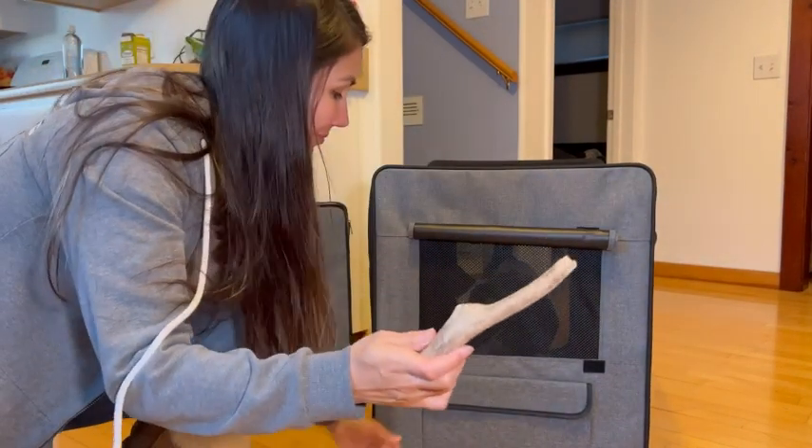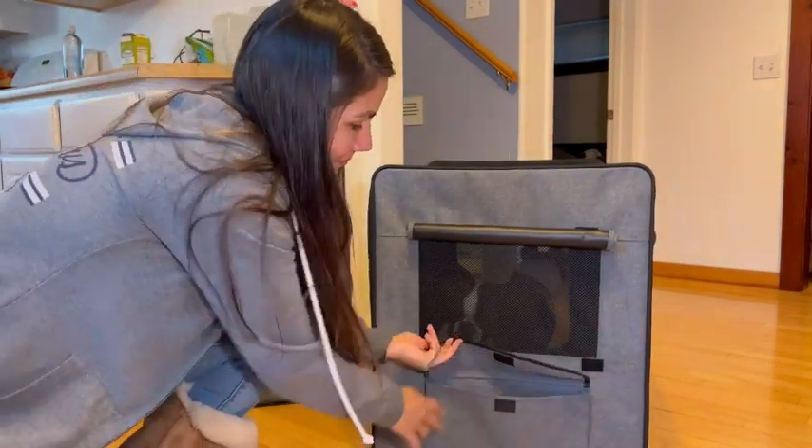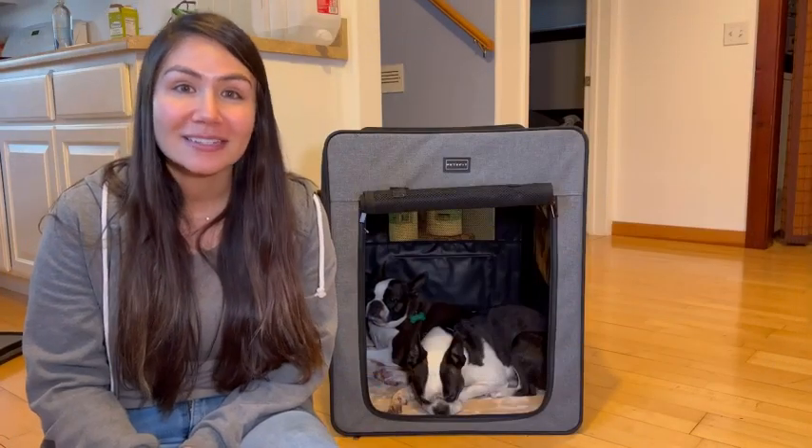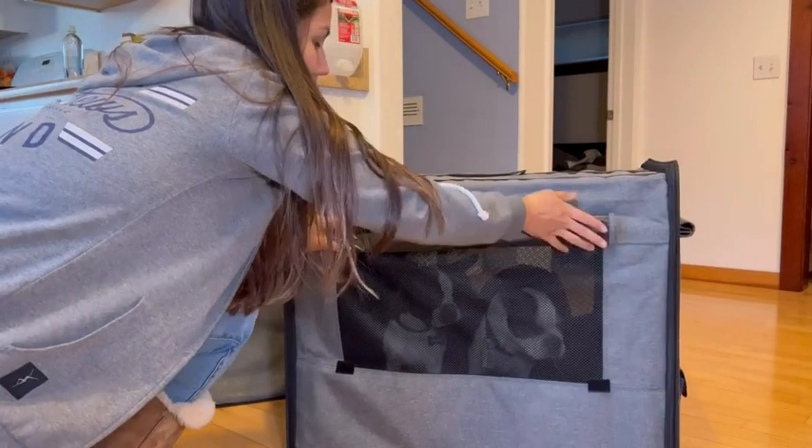The back also has a handy pocket where you can place all the goodies that you want as you're traveling. On the other side, it's the same deal — you have that panel that you can roll up for ventilation.